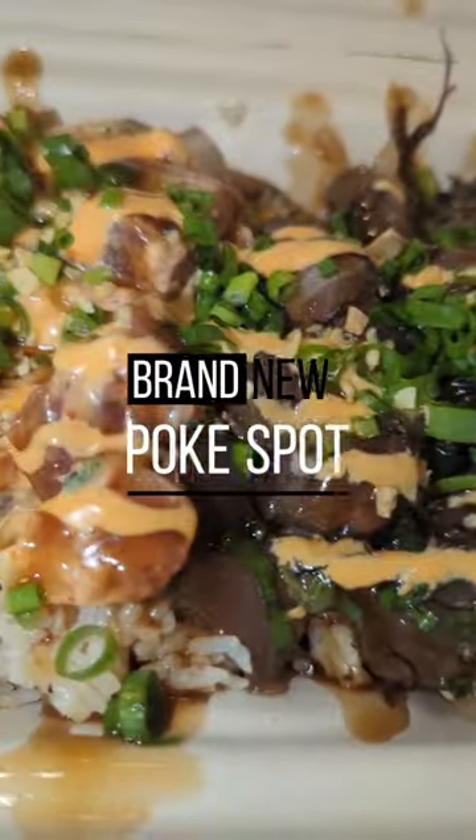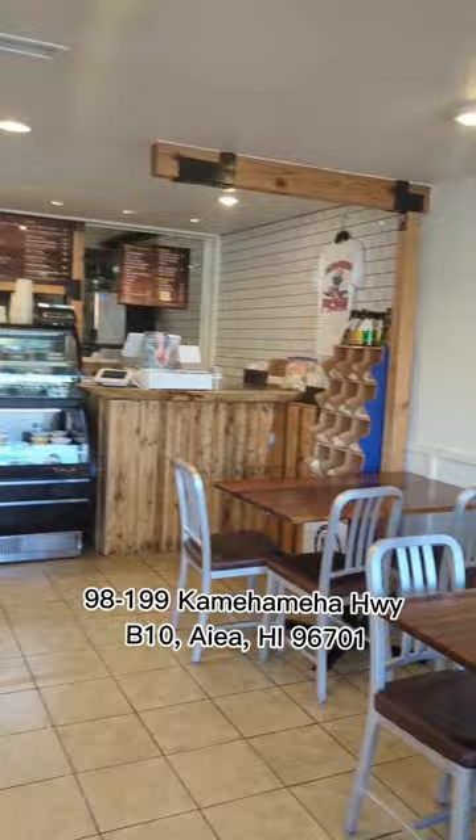We checked out this brand new poke spot called Monarch Poke. It's directly across the street from the Pearl Ridge Center. They have a couple different styles of poke with fresh ahi, and also some taco and lobster poke.